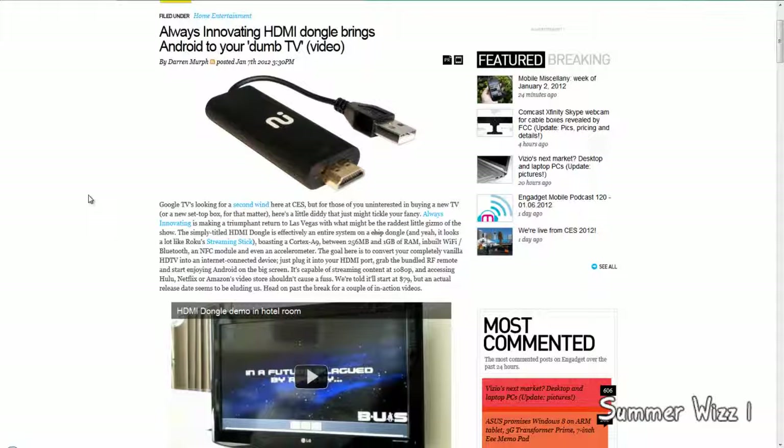This device carries a Cortex A9 processor running at 256MB and 1GB of RAM, so I guess there's an option. It has inbuilt Wi-Fi and Bluetooth, an NFC module, and even an accelerometer. Basically just plug this device into the TV via HDMI.